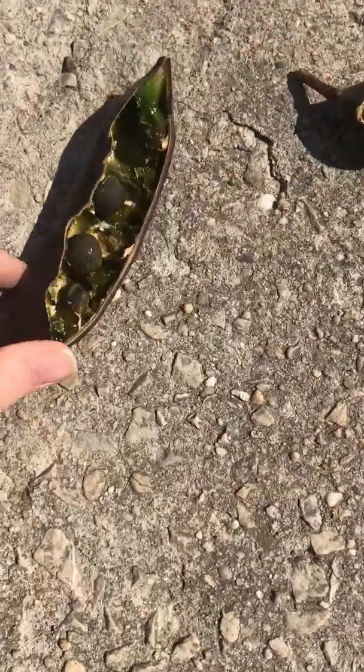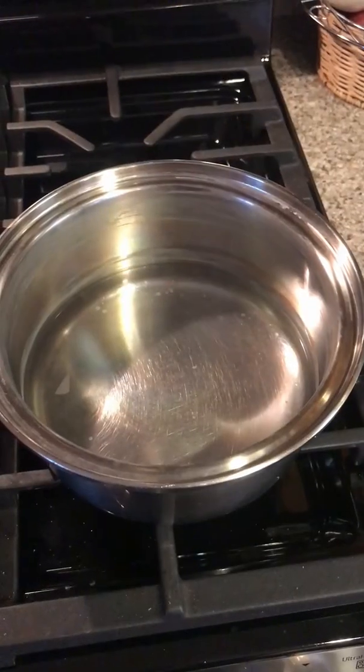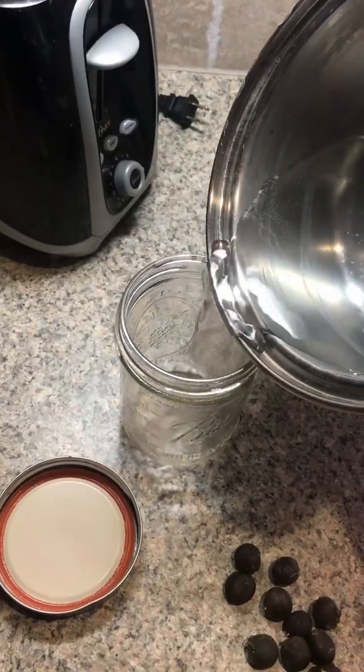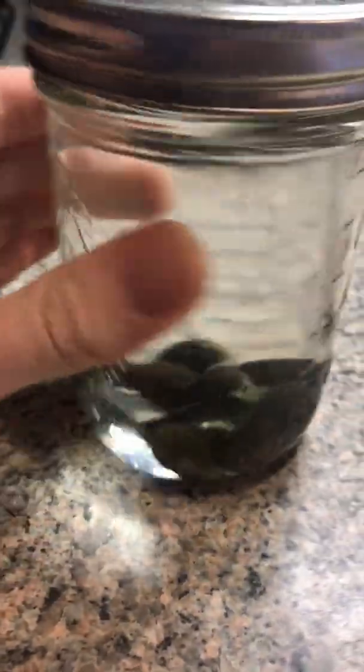These seed pods used to be eaten by large megafauna like the giant ground sloth, who would eat the whole seed pod and leave the seeds dispersed in their poop. And even though those animals are now extinct, the tree lives on today, even though nothing uses or eats the seed pods.